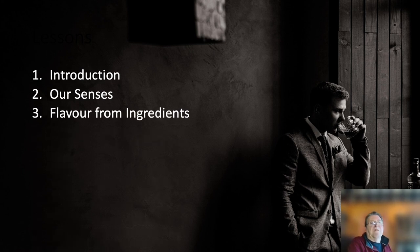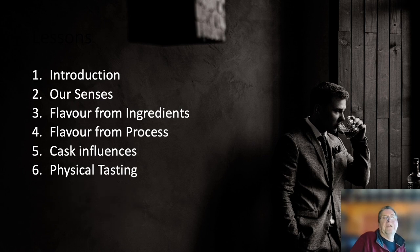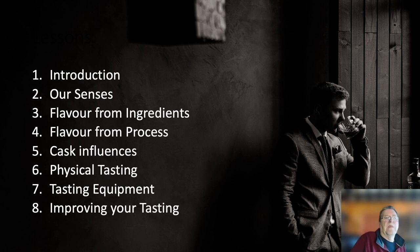We'll look at flavour from the ingredients — the basic ingredients and what they contribute to the flavour profile. We'll look at flavour from the process, so the distillery equipment and the way the master distiller runs it derives a lot of the flavour content. We'll look at the cask influences, arguably the major influence on the flavour profile of a whisky. I'll teach you how to physically taste, give you a run through tasting equipment, and finally a section on how to improve your tasting.